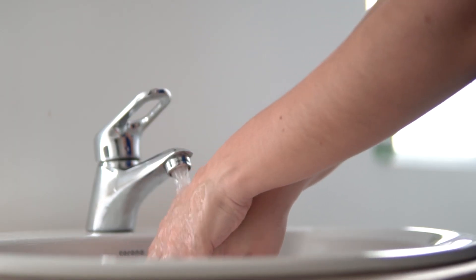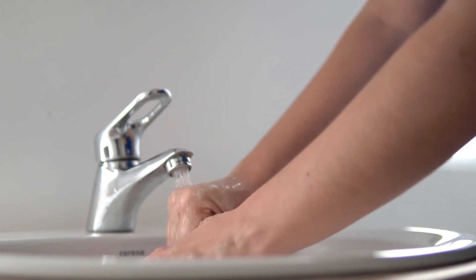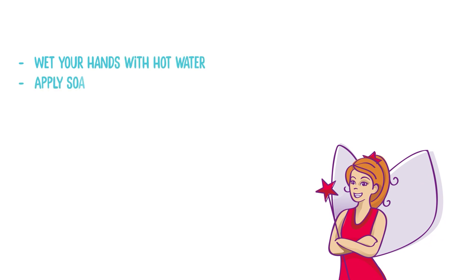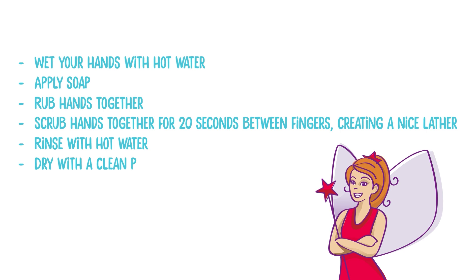Handwashing is another important line of defense. Hands are a major source of contact between you and food. Wet your hands with hot water, apply soap, rub hands together, scrub for 20 seconds between fingers creating a nice lather. Rinse with hot water and dry with a clean paper towel.